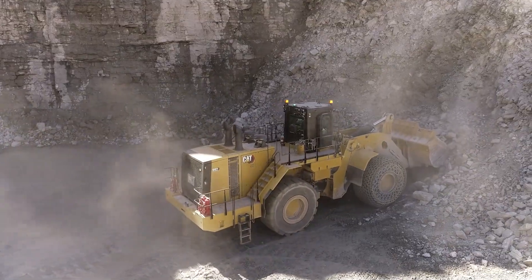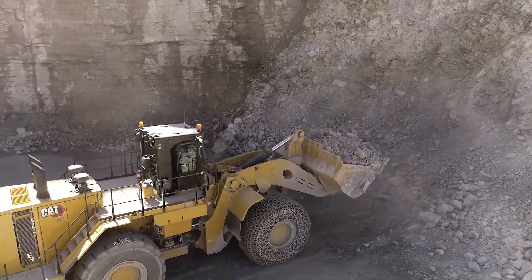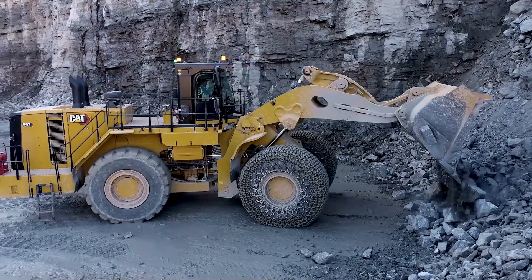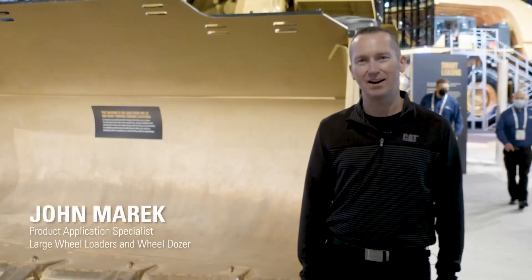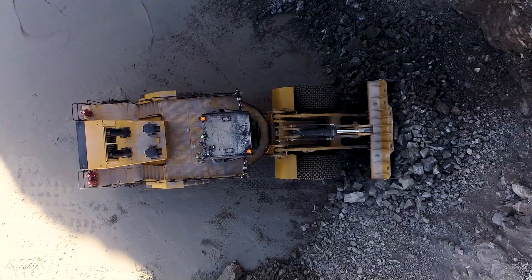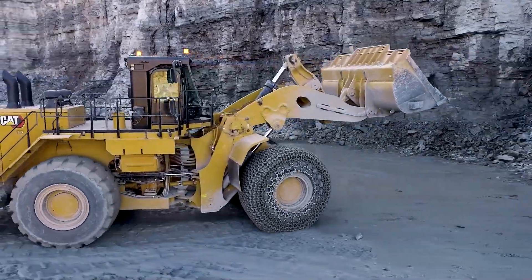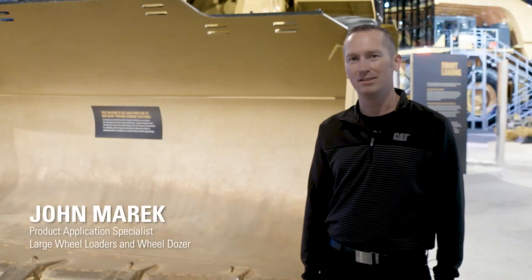With its robust design, superior traction and intuitive controls, this machine delivers unmatched productivity and reliability, making it a valuable asset for operations that require the handling of massive loads. The CAT 992 is a testament to Caterpillar's commitment to engineering excellence and delivering innovative solutions that push the boundaries of what's possible in heavy machinery.